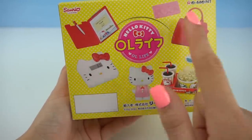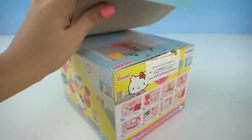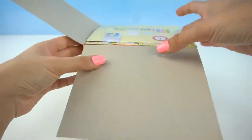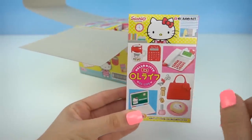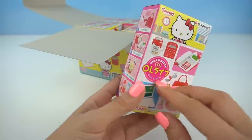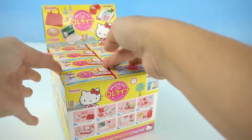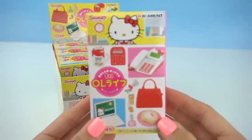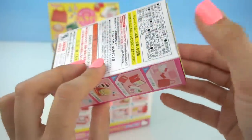We even have a little scale, a wallet, some gummies. Let's get them out of the box. So we get a total of eight boxes. Let's open up our first box — I wonder what we're going to get first.